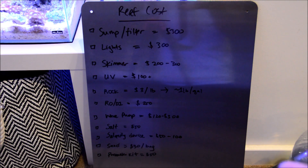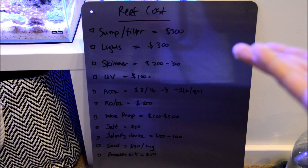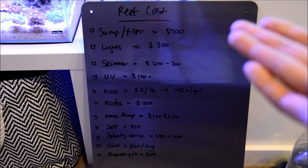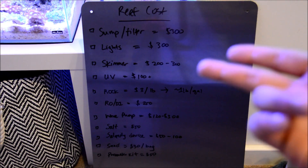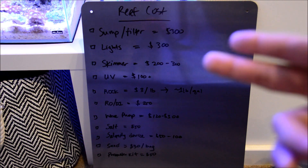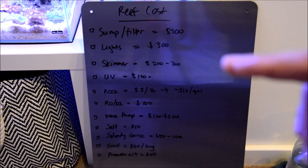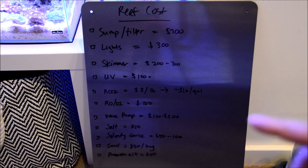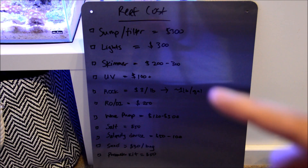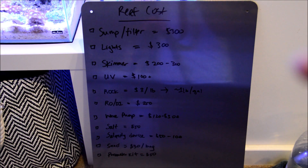The first thing is obviously a good filter. I bought a pretty decent one that cost me $300. Good lights are the same range. A skimmer — normally when you buy a sump or filter it doesn't come with one, so you'd have to buy your own. These are really key items to keeping a good reef tank. The next thing is a UV sterilizer — it's not needed but highly recommended, and a good one runs around $100.